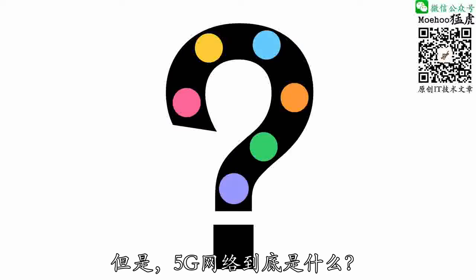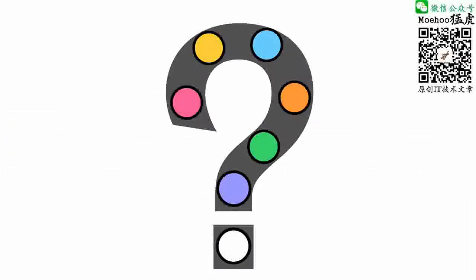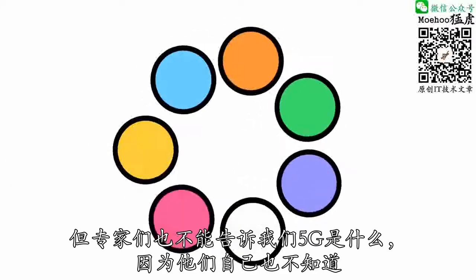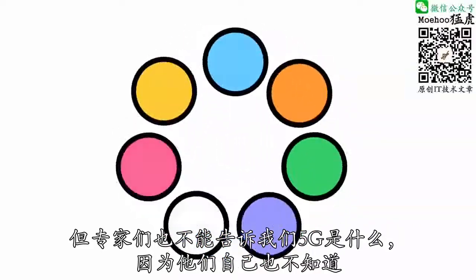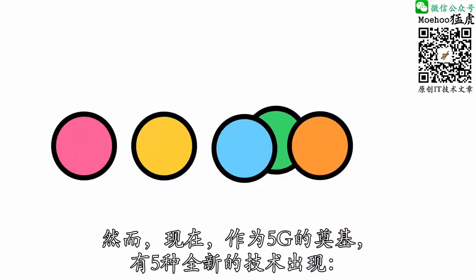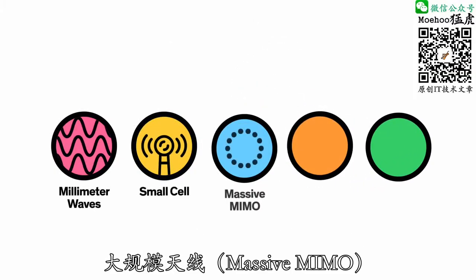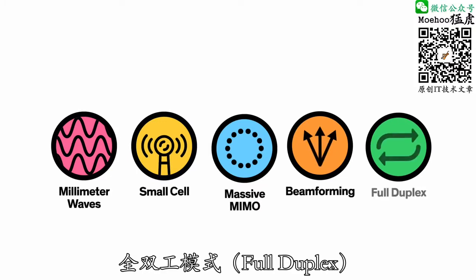But what exactly is a 5G network? The truth is, experts can't tell us what 5G actually is, because they don't even know yet. But right now there are five brand new technologies emerging as the foundation of 5G: millimeter waves, small cells, massive MIMO, beamforming, and full duplex.